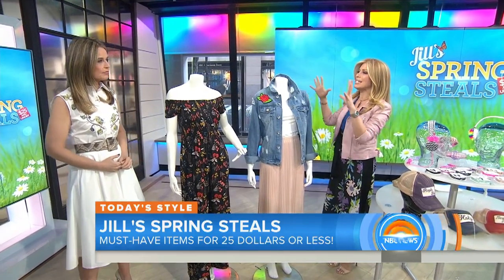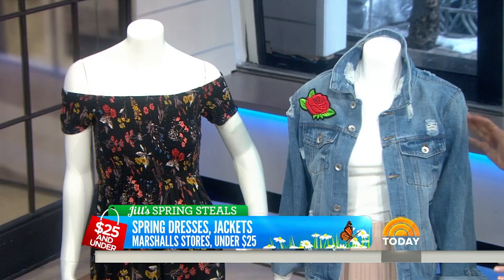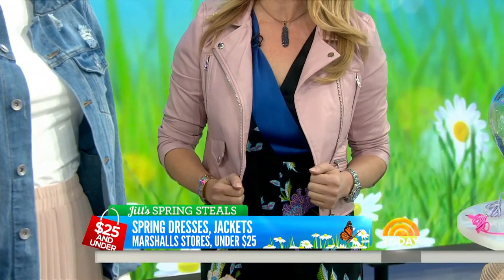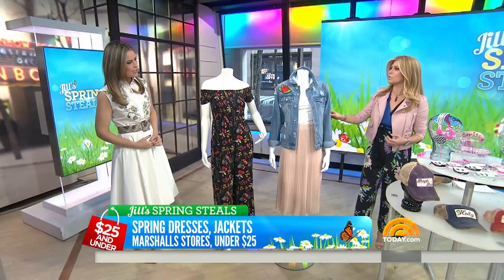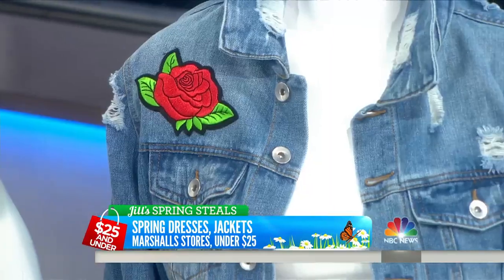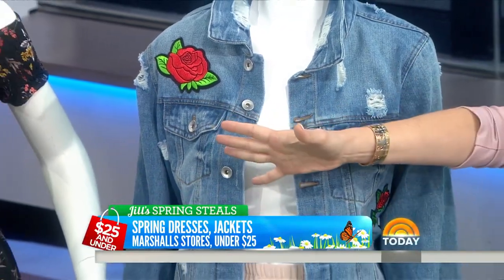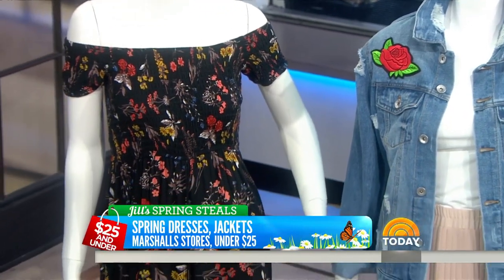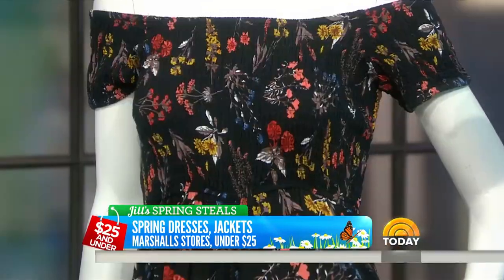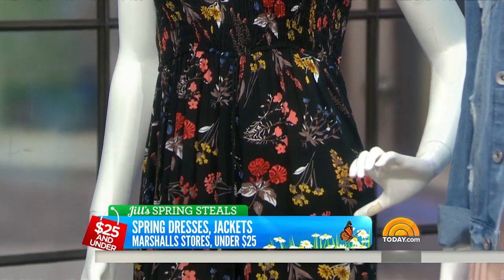I want to start with designer discount stores. I'm actually wearing all of this from Marshalls — it's $25 or less. This faux leather jacket is $24.99. So many things are on trend: denim jackets, we're back to the 80s with embroidery and patches. There's a flower in the back. Jumpsuits are big, and of course flowers are big for spring. They get shipments about three times a week, so there's no bad time to go.